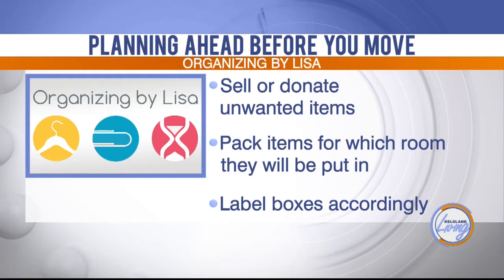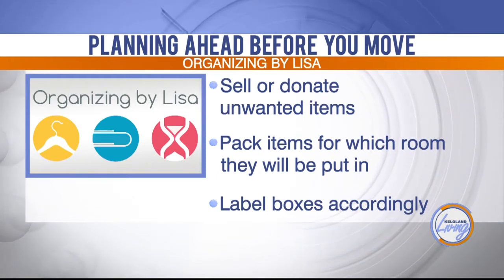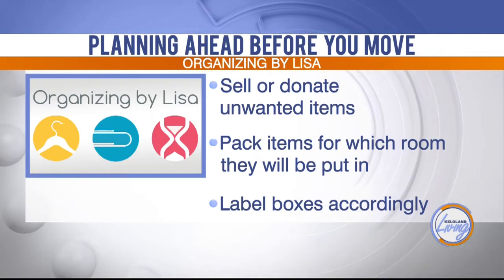Then pack and talk about packing the items according to where they're going to go, versus just throwing everything in a box. Pack it according to which room it's going to go into at the new place, because the movers are going to have to take those boxes to those specific rooms. For instance, if you have an office in your current home and you're no longer going to have an office in your next home, where is all that stuff going to go?